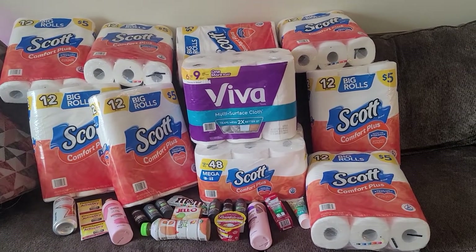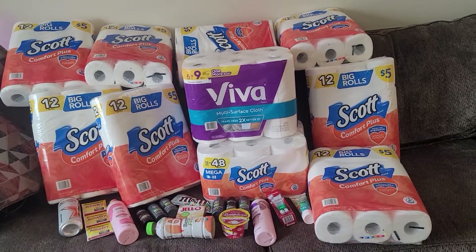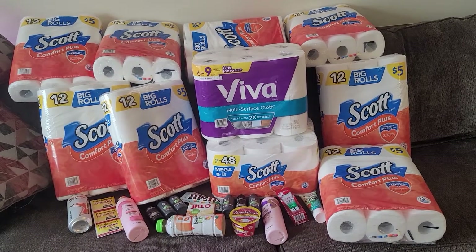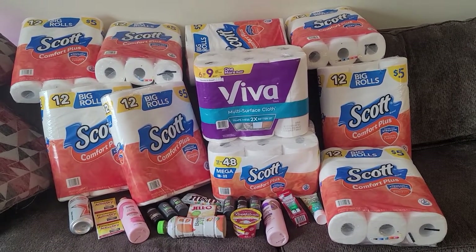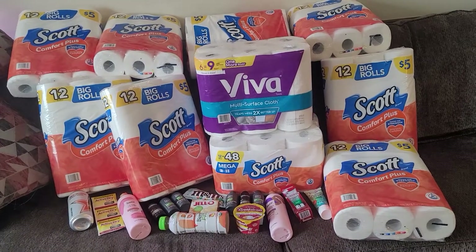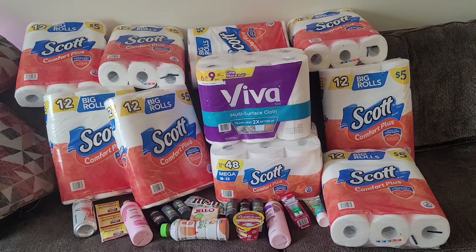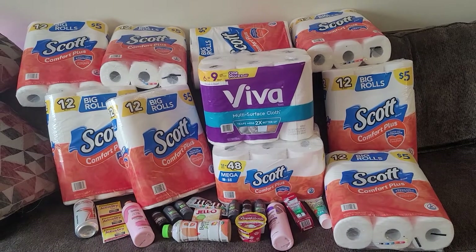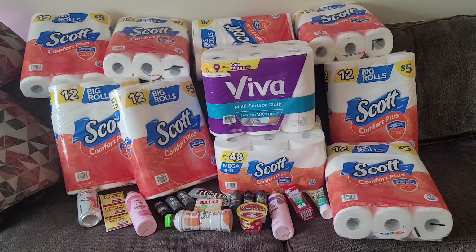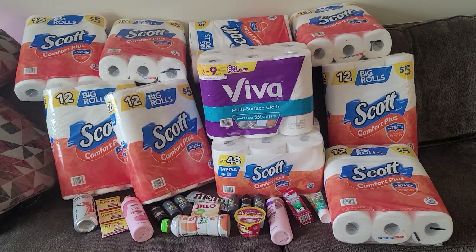Hey guys, it's Crystal! I just had some amazing deals. Although today is not Saturday, which is when I generally like to post videos, I figured I would share this now for those who have subscribed and hit the notification bell. Some of these deals end today, and I wanted to get this up as soon as possible because I was able to get all of this stuff for $15.80.